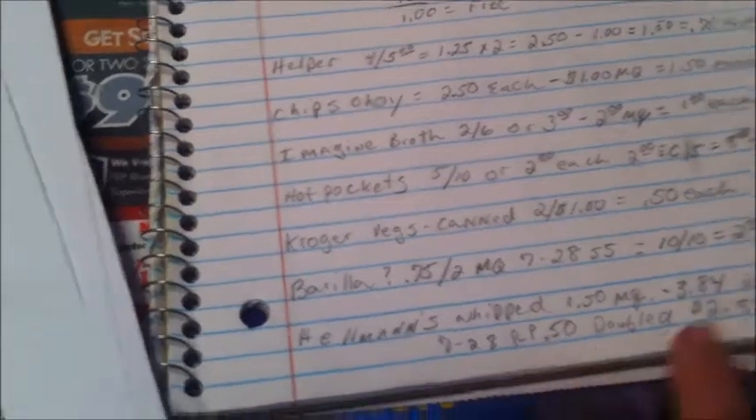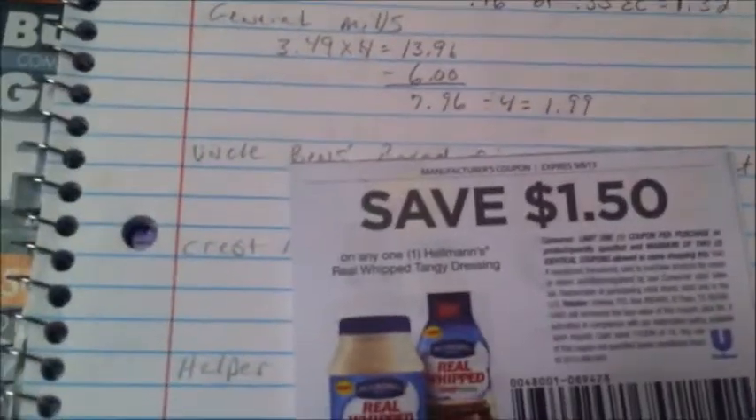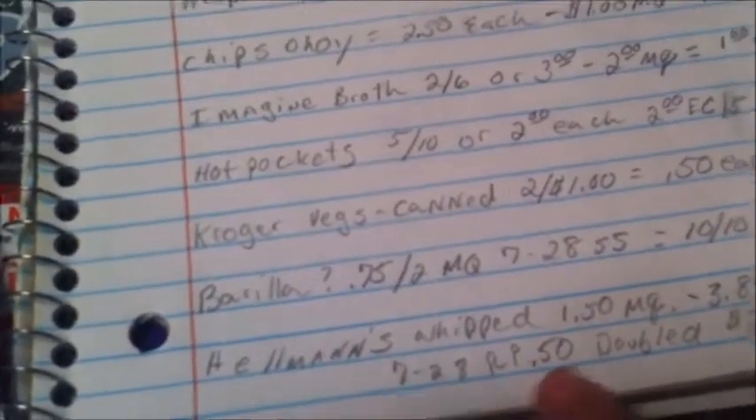Hellman's — I found a $1.50 off any one of the Real Whip tangy dressings at Kroger. They're on sale for $3.84, minus the $1.50 makes them $2.34, and then you get a free loaf of Kroger brand bread. There's also a 50-cent coupon in the 7/28 Red Plum that doubles to a dollar, so that would be $2.84 instead.